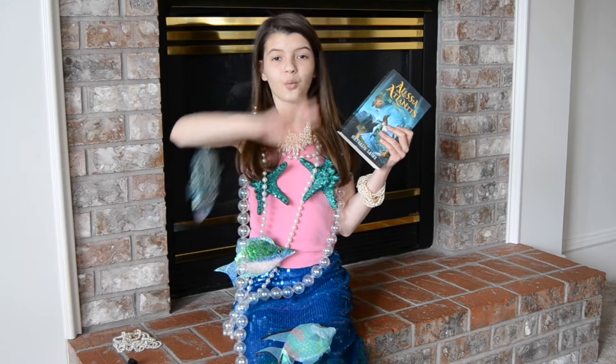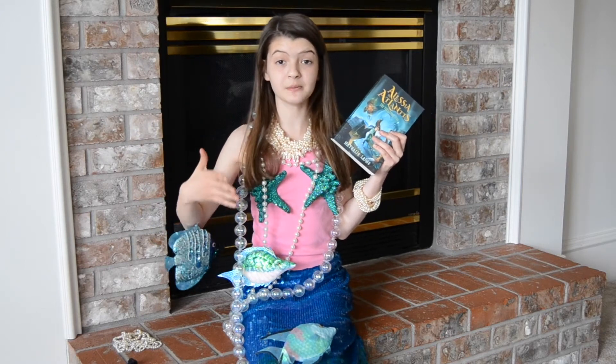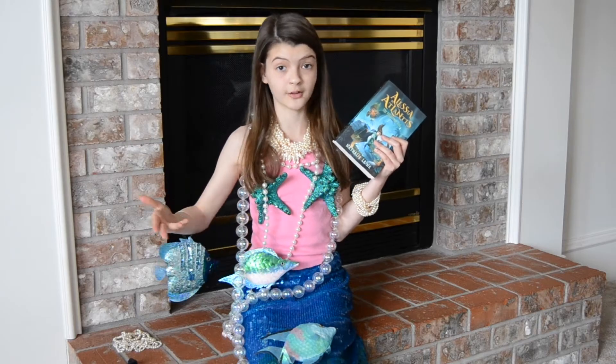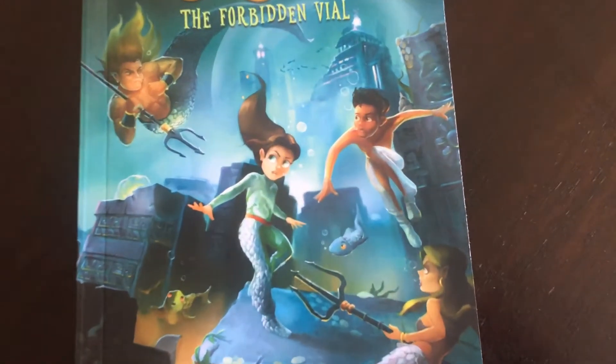Hi, everybody! Welcome! My name is Phoenix, and today I'm going to be doing a review on the book called Alicia in Atlantis: The Forbidden Vial by Natalie Lane.